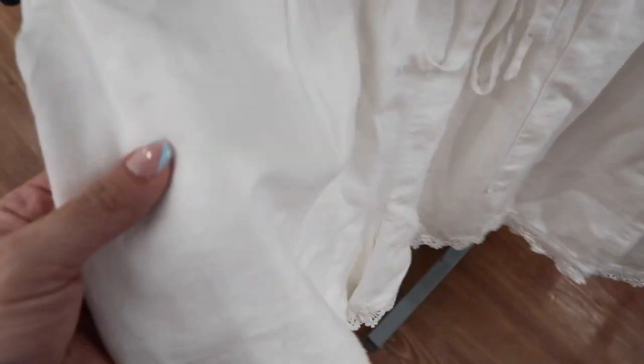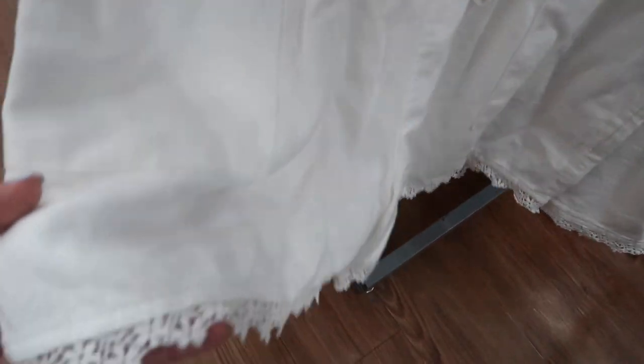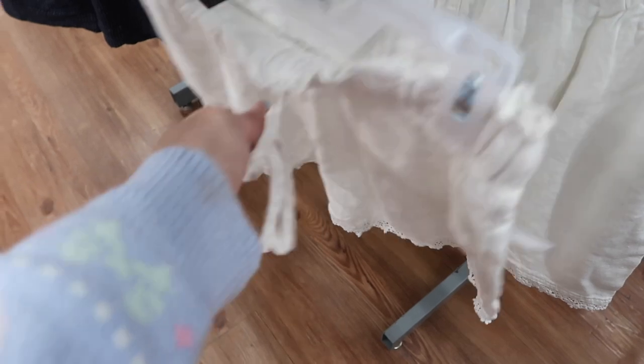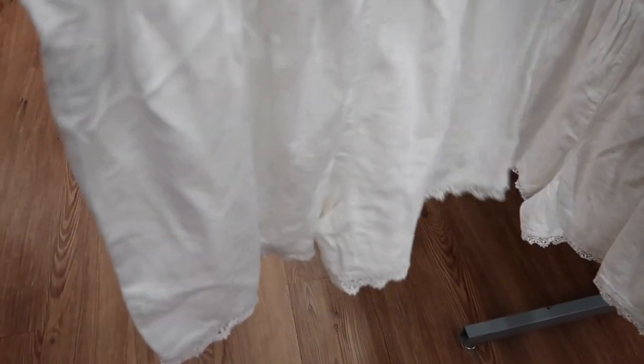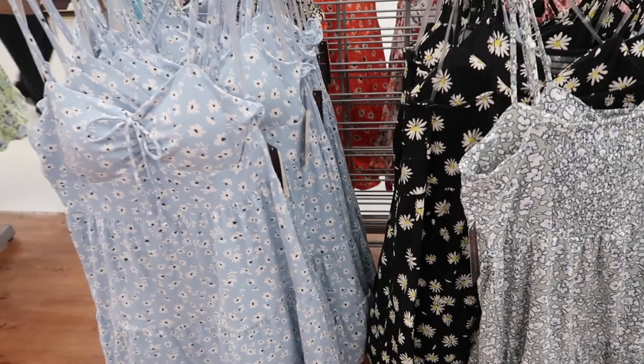Also seeing a new eyelet trim short from Time and True. These have an elastic waistband, a linen-textured material with eyelet trim at the bottom, a pork chop style pocket, a drawstring, and the same relaxed fit through the back. These are $16.98.